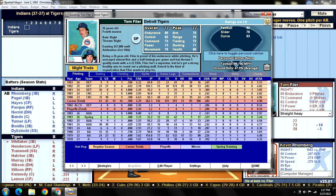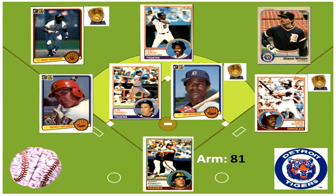Here is the Tigers' defense for today. We've got Glenn Wilson back out there in right field. Terry Kennedy is behind the plate doing a good job defensively. And Kevin Romberg is leading off against Tom Filer.